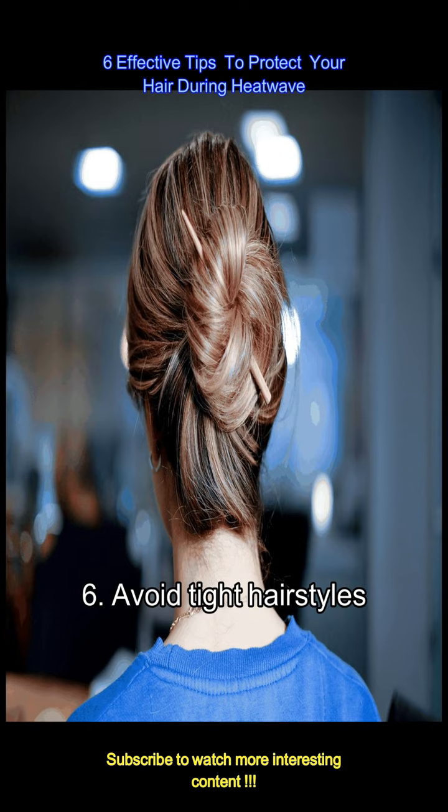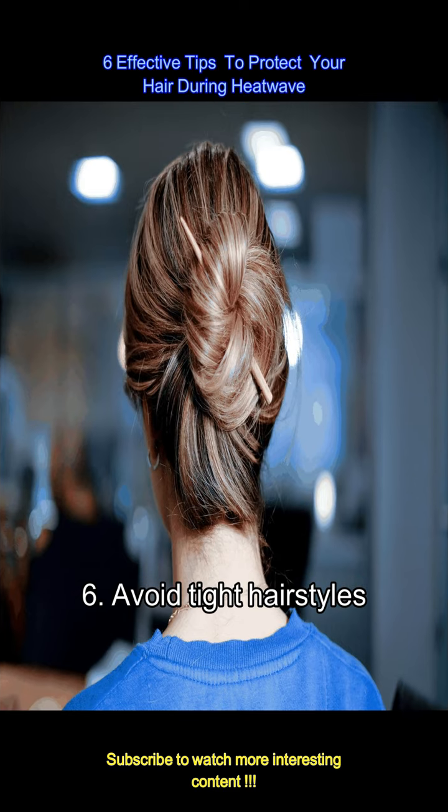Tight hairstyles like ponytails, braids, or buns can cause stress on your hair strands, especially when your hair is already more fragile due to heat. Opt for looser styles to minimize pulling and breakage.